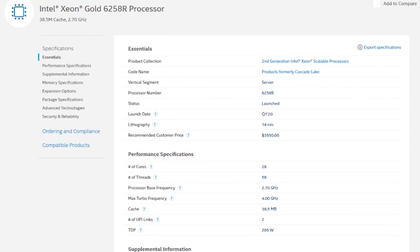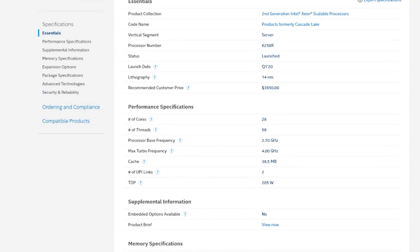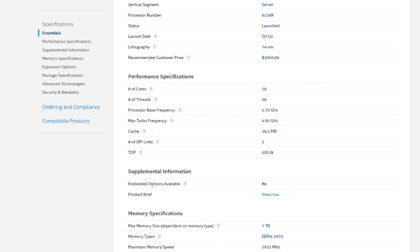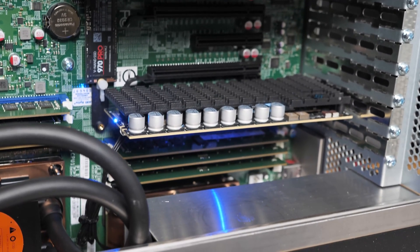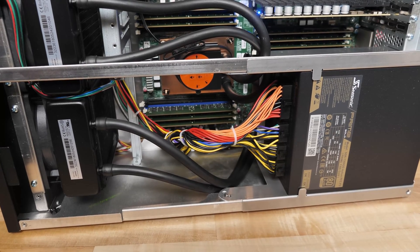The 6258R has some serious advantages. It's two sockets, which means two sets of six-channel memory, so off the bat it's configured for tons of memory bandwidth. This particular motherboard has eight slots per socket, but if you populate all eight slots, the memory bandwidth isn't what it should be because you end up with two DIMMs per channel on one of the channels. The optimal configuration for memory bandwidth is to run six sticks of memory per socket.